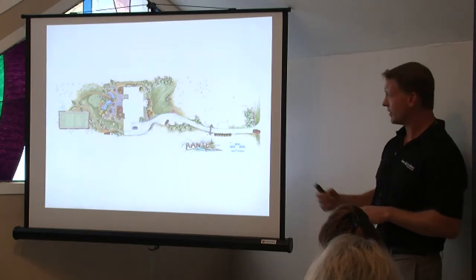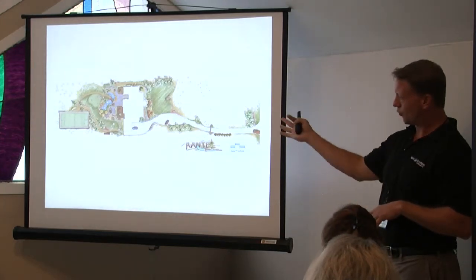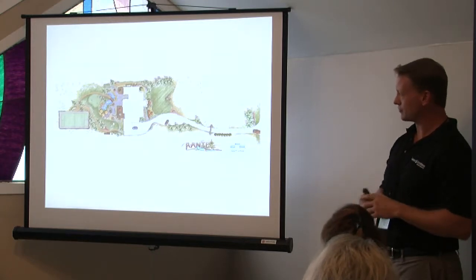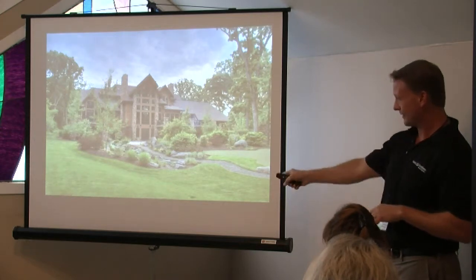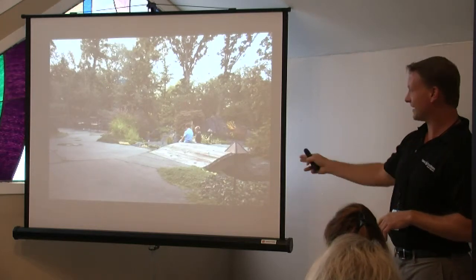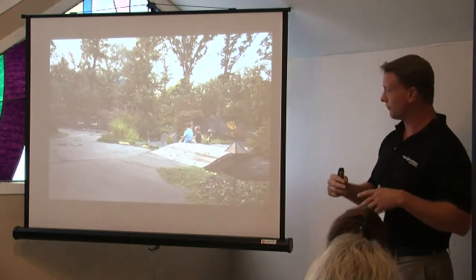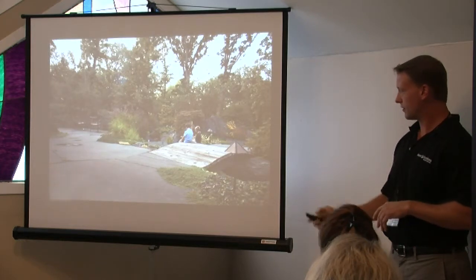This is a job we did in Burr Ridge — an overall look at the preliminary design. A fairly large footprint, Colorado-style home. What's important is the water feature relative to the home and the surrounding backyard space. The stream itself came out to about 110 feet, which is a fair amount of stream, but you can see it gets lost pretty quickly — you can't even see the stream in this picture and there's 110 feet of it. We did the entire project.